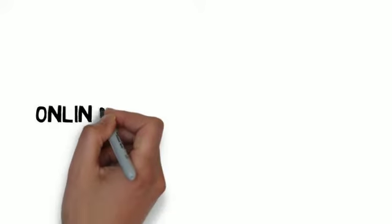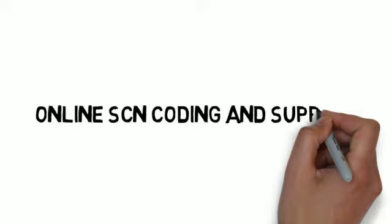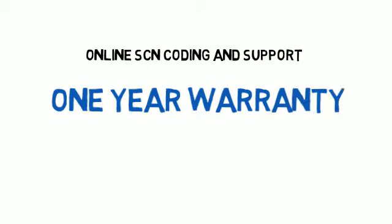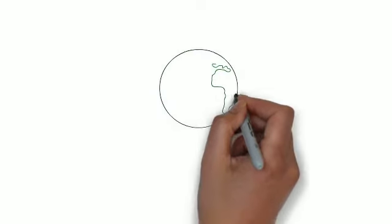In addition, we offer online SCN coding and support. Our work is backed by a one-year warranty for the whole 722.9 Control Unit. This is available to independent shops worldwide.